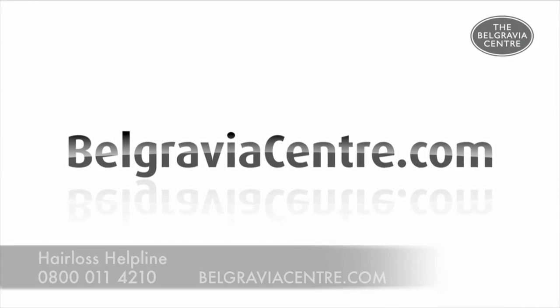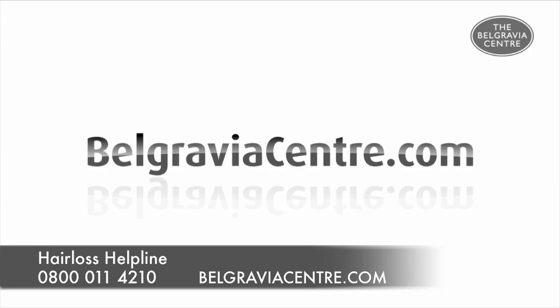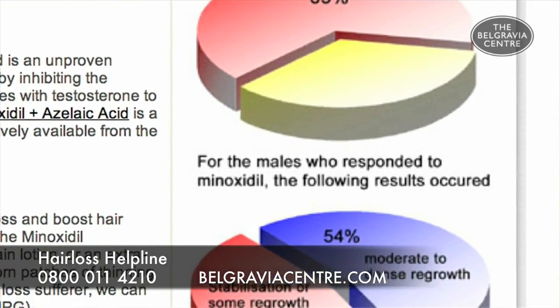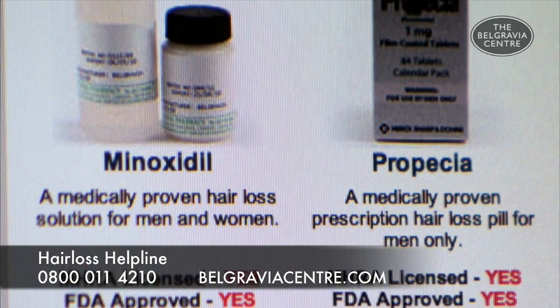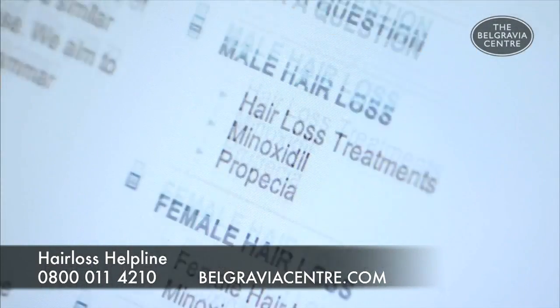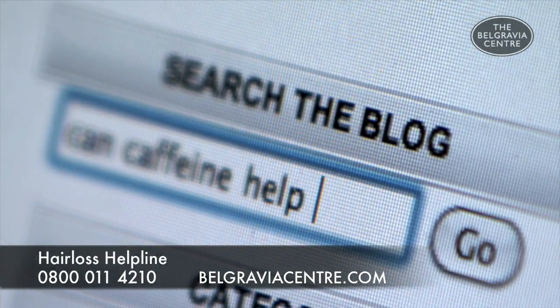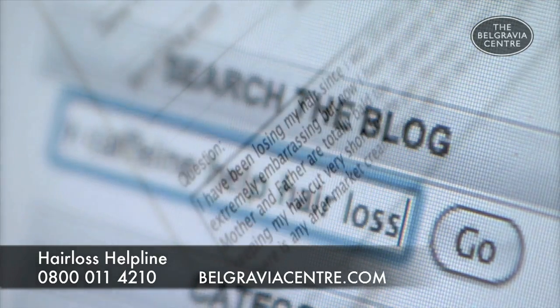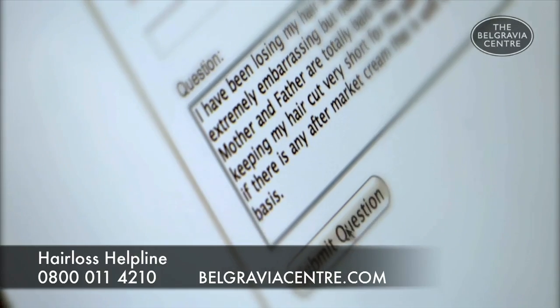BelgraviaCentre.com is one of the world's leading online resources for information on hair loss. The site features detailed reports of most of the treatments and products available for hair loss, as well as a wealth of information on exactly what can be done. Just use the search box to find whatever you're looking for — and if not, just ask.